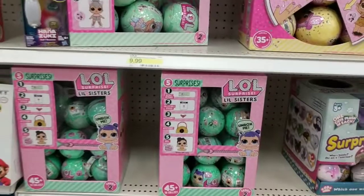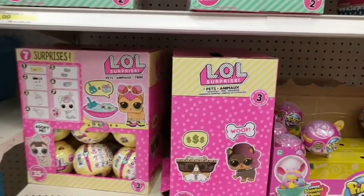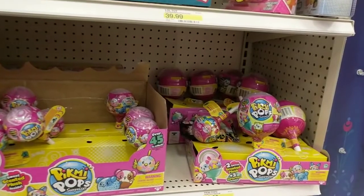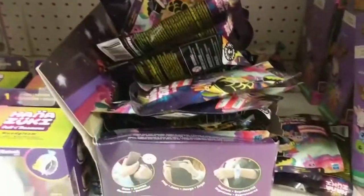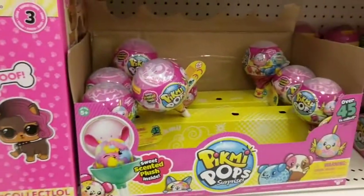They have some little sisters here too. Man, they are stocked! They have pets, and then they have Pick Me Pops — small and medium. Some Five Nights at Freddy's. You guys, this is fantastic.